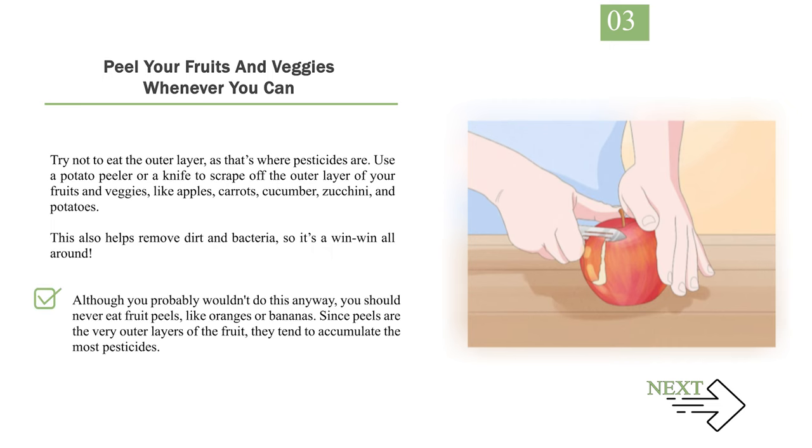Although you probably wouldn't do this anyway, you should never eat fruit peels, like oranges or bananas. Since peels are the very outer layers of the fruit, they tend to accumulate the most pesticides.